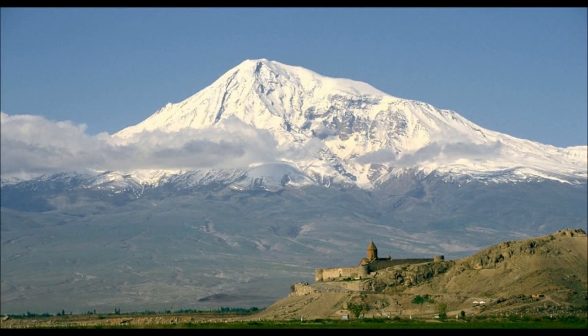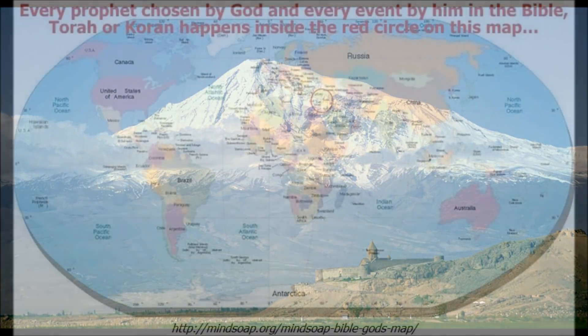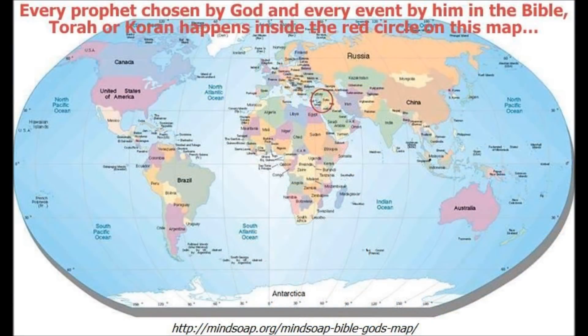And yet, what's the highest point described in the Bible? That would be Mount Ararat, which is just a little over half as tall as Mount Everest. Probably because every single event described in the Bible took place inside this tiny red circle — that was the only world they knew.